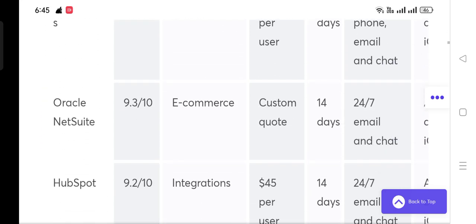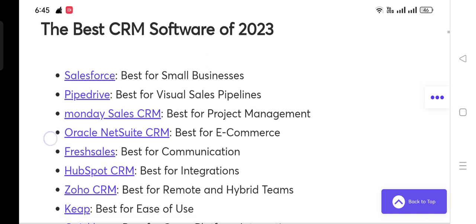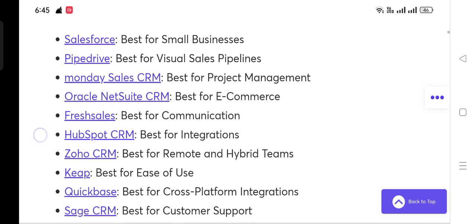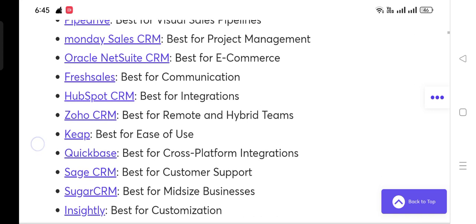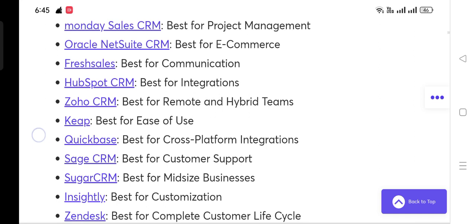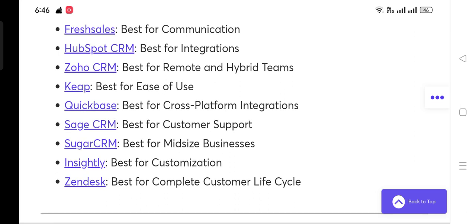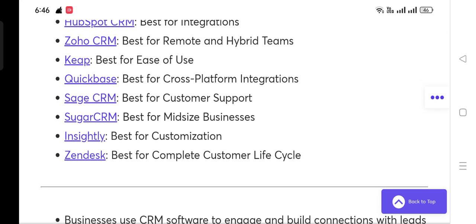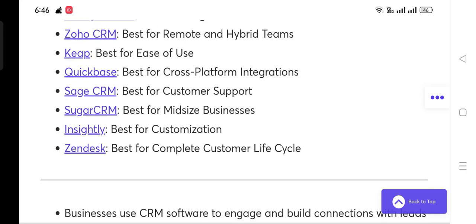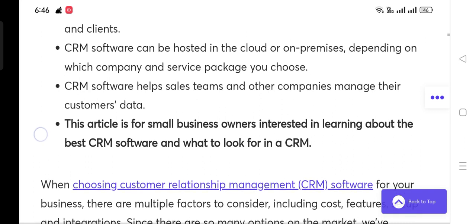Now let's talk about the best CRM software of 2023. Salesforce — best for small business. Pipedrive — best for visual sales pipelines. Monday Sales CRM — best for project management. Oracle NetSuite CRM — best for e-commerce. Freshsales — best for communication. HubSpot CRM — best for integrations. Zoho CRM — best for remote and hybrid teams. Keap — best for ease of use. QuickBase — best for cross-platform integrations. Sage CRM — best for customer support. SugarCRM — best for mid-sized businesses. Insightly — best for customizations. Zendesk — best for complete customer lifecycle.